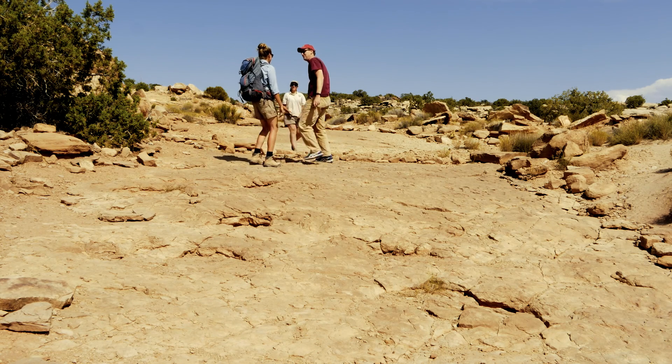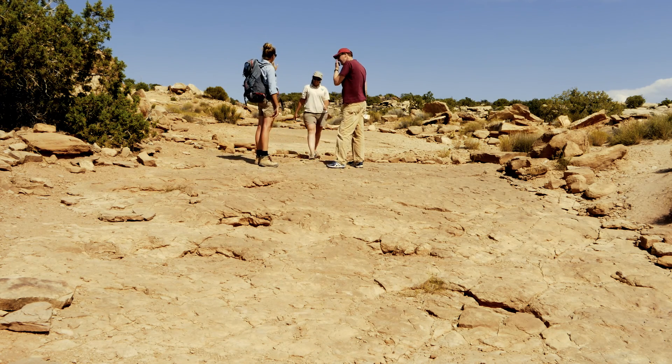Hi Rebecca and John, thanks for being out here. As I was walking up, I saw some really interesting looking tracks, and I know that tracks are fossils. That's right — tracks are actually trace fossils, and we have lots of trace fossils in this area. They're different than body fossils, which would be things like dinosaur bones. And as we're looking at these tracks here, I know that they're really special for Utah. Can you tell me a little bit why?